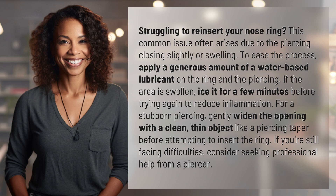To ease the process, apply a generous amount of a water-based lubricant on the ring and the piercing. If the area is swollen, ice it for a few minutes before trying again to reduce inflammation.